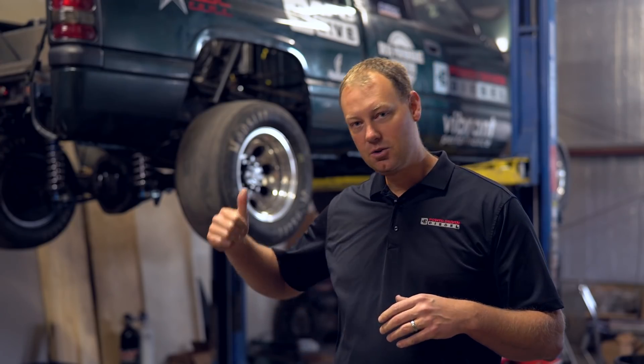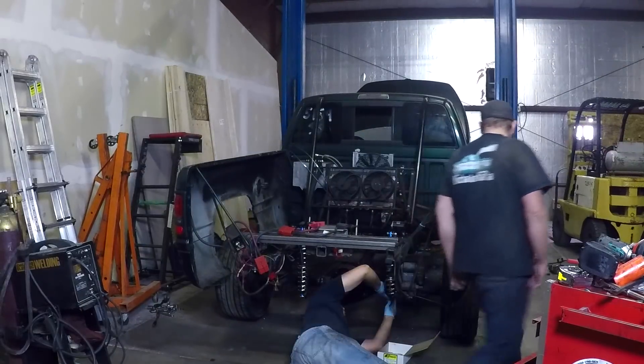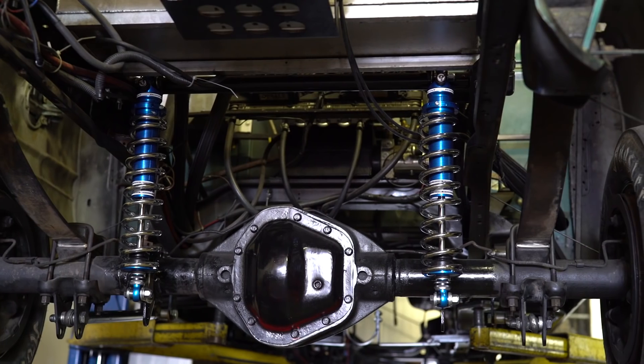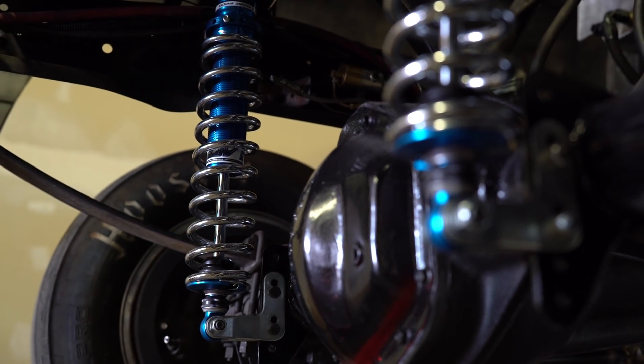We also put some AFCO shocks on the back. These are coilover shocks. We got rid of the junk and put on some really nice, tunable suspension. These are dual adjustable, meaning we can adjust the compression — how fast they compress — and we can also adjust how fast they extend. With all that adjustability, we can hopefully get this thing dialed in.